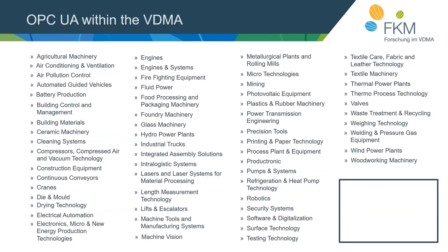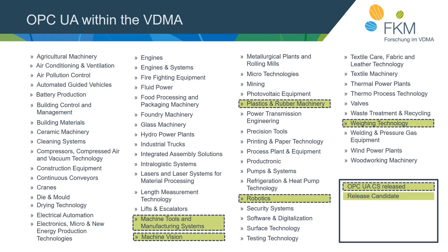The VDMA is structured in many different organizational units, each representing a specific branch of the machine building industry. I marked those units that have published an OPC UA companion specification already. A companion spec gets available to the public as a release candidate at first, meaning the draft is online and you can comment on it. After at least three months, comments are taken into account and the specification may become a release. We currently have five branches that have published companion specifications, and all of them are released by now.